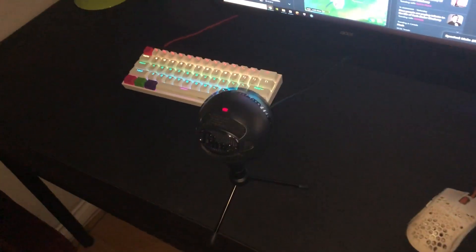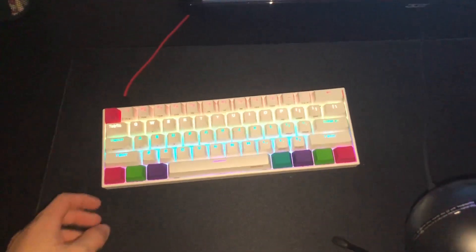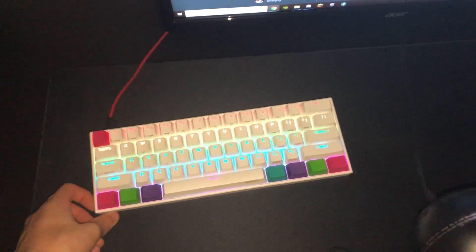Blue Snowball mic quality — really good, nothing more to it. I definitely advise it. Anapro 2 — solid. Really good keyboard all around. 60% and I'm in love with it.